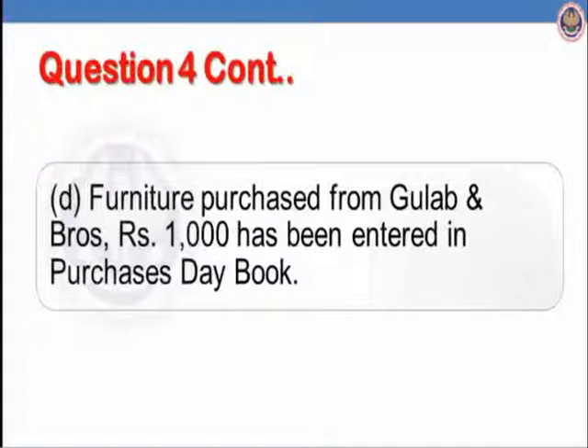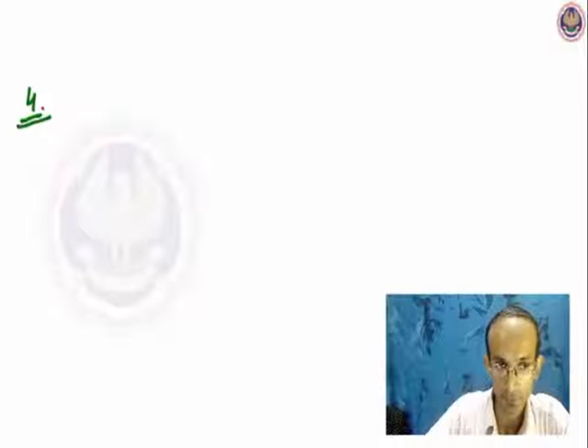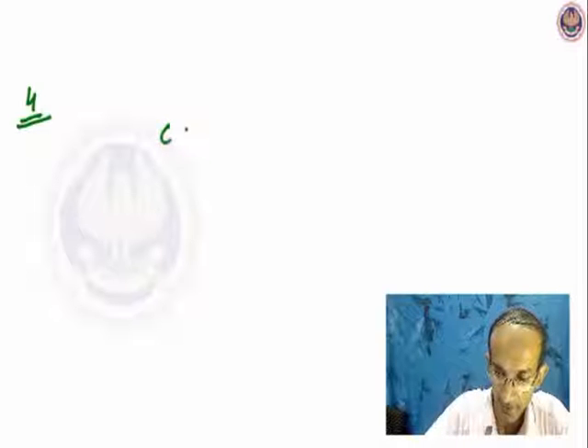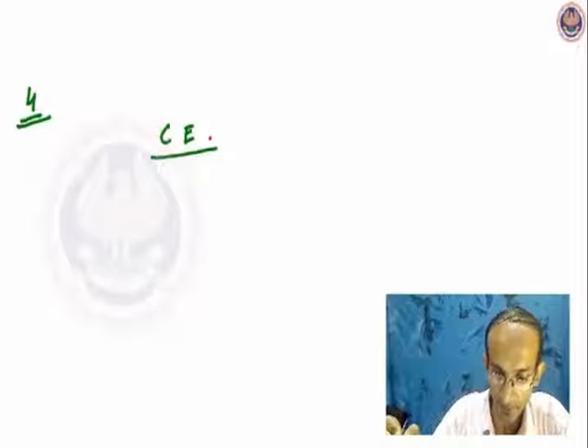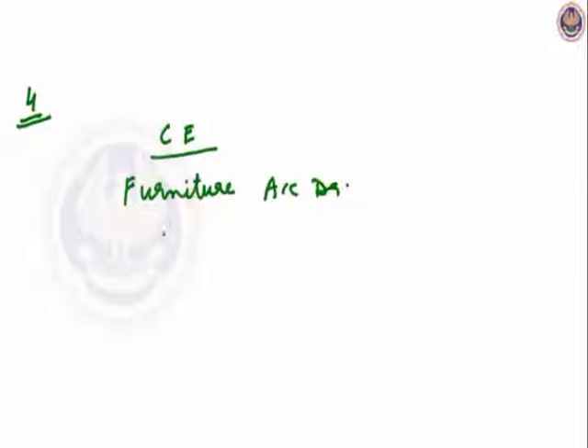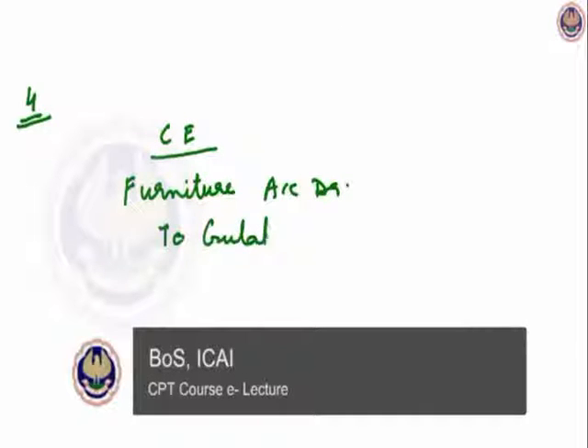Let us see part D of question 4. Furniture purchased from Gulab and Brothers Rs.1000 has been entered in the Purchase Day Book. So let us rectify it.